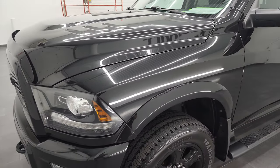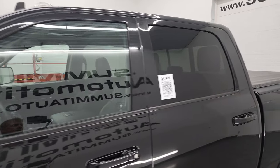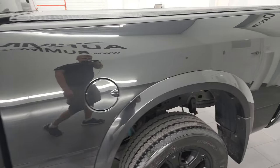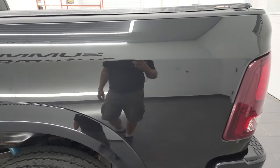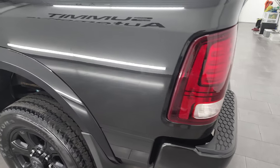Brilliant black crystal pearl is the color and I shoot all my videos in 4K. So if you have HD capabilities on your computer, tablet, smartphone, or television, I highly recommend turning them on right now because it is your best way to check out the quality, condition, options, and cleanliness of the vehicle before seeing it in person.